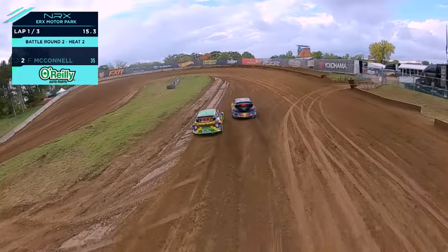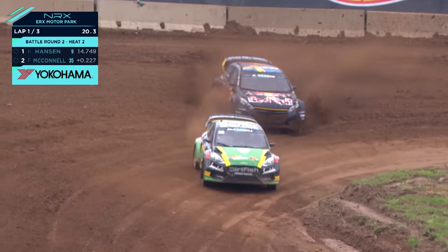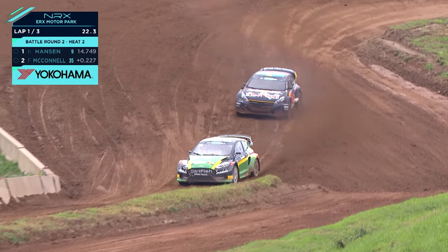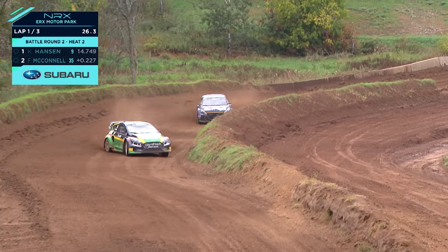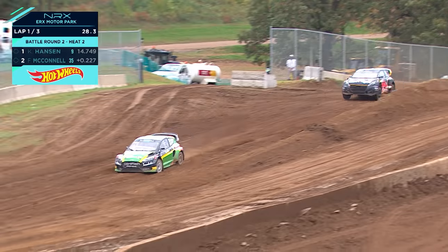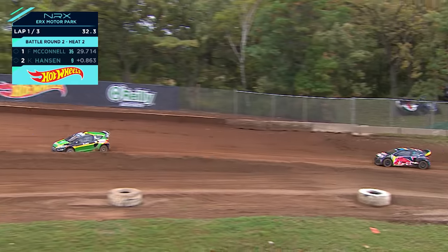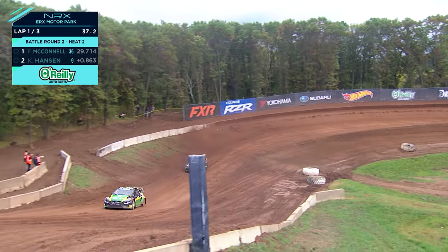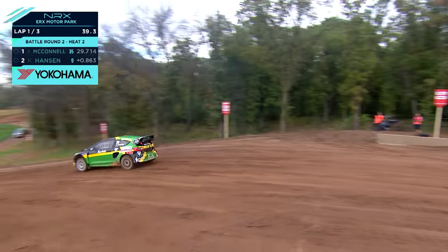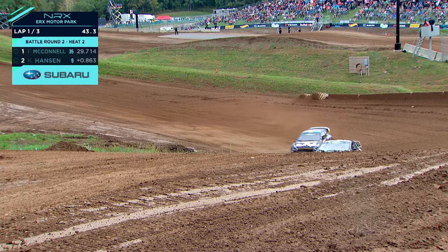Frazier McConnell did get the best start but has been out-dragged here by Hansen in the run through Turn 1 and up to Turn 2. Fraz now looks to the inside line — going to go deep on the brakes. He's on the slime! Going to make that pass stick — little bit of contact between them. I think he was kind of alongside, not in the door — there was side-by-side contact. What are your thoughts? He kind of took that line away from Hansen. Overall it wasn't clean — I want to roll the tape back. I'm sure the officials definitely will. If I'm Hansen, I'm mad.